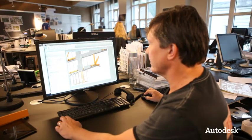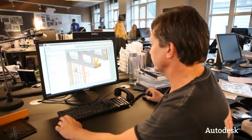Autodesk Revit was involved during the whole process. Revit did the job perfectly. It's a whole new way to communicate — exciting to be a part of this type of project.